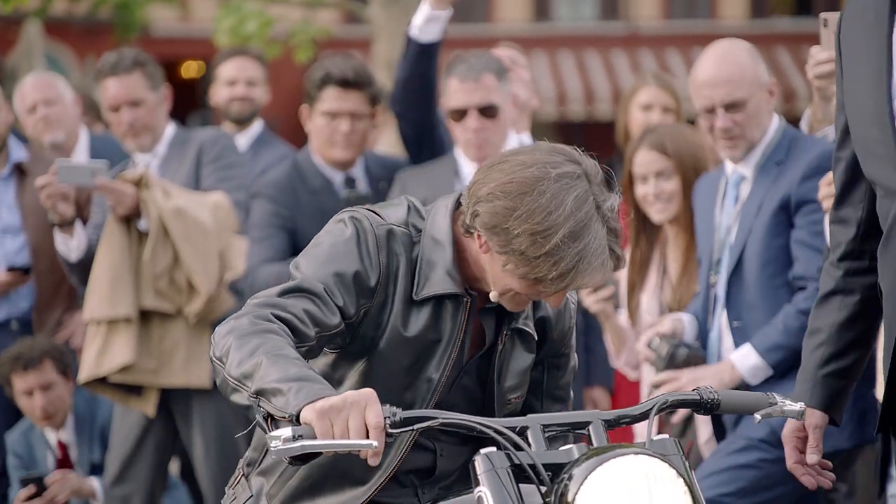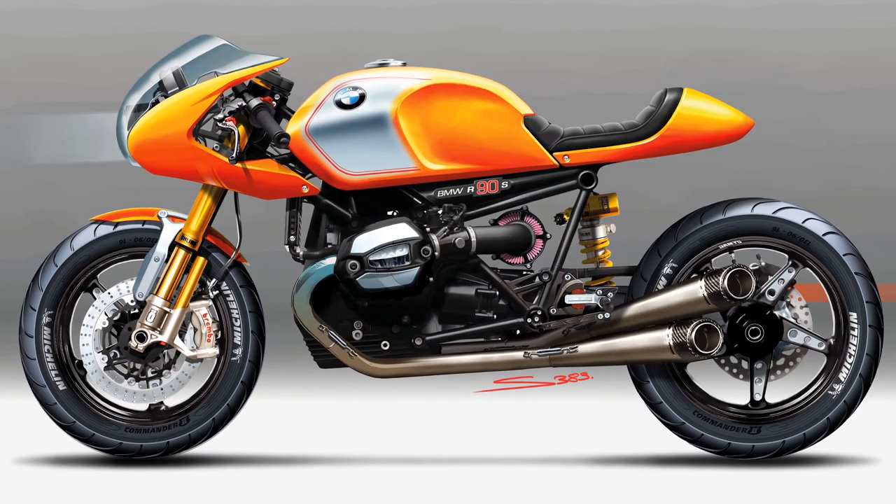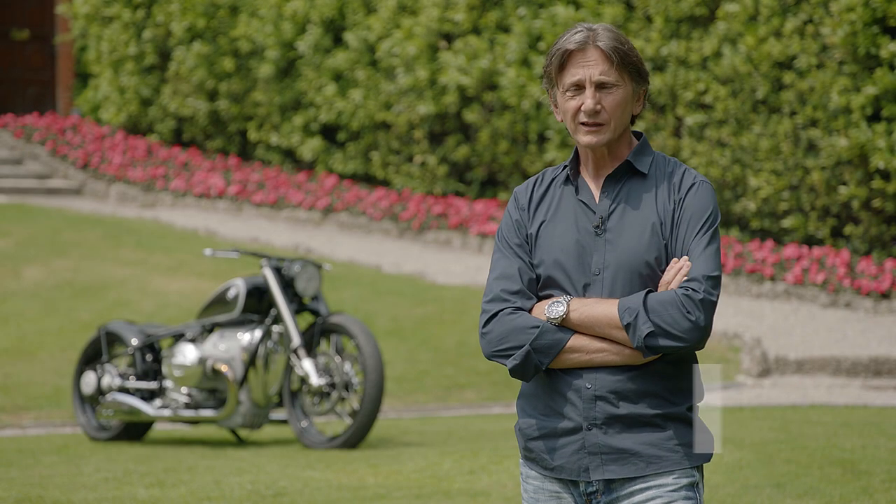When we presented in 2013 the concept R9T, this bike turned out to be very successful. We think there is much more room and space and the time is right to continue this story.